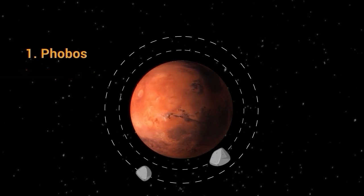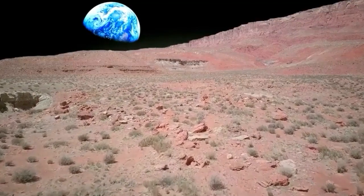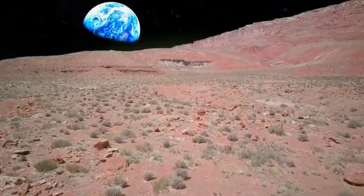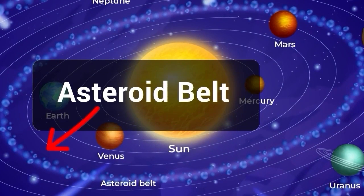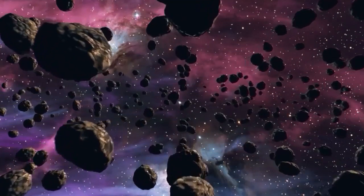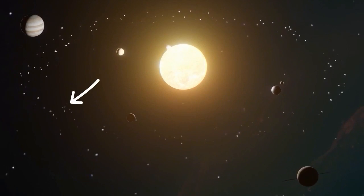Mars is a fascinating planet that continues to capture the imagination of scientists and the public alike. Its similarities to Earth make it a prime target for exploration and the search for extraterrestrial life. Next stop is the asteroid belt. Asteroids are small, rocky bodies that orbit the Sun, also known as minor planets or planetoids. The asteroid belt is a region between the orbits of Mars and Jupiter.